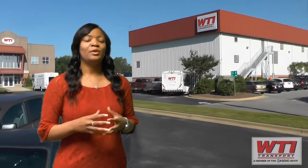WTI was founded 25 years ago and we're based in Tuscaloosa, Alabama. We're a flatbed carrier, hauling steel coils, pole, pipe, and a variety of building products.